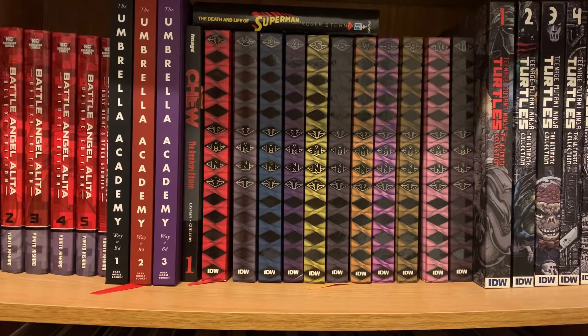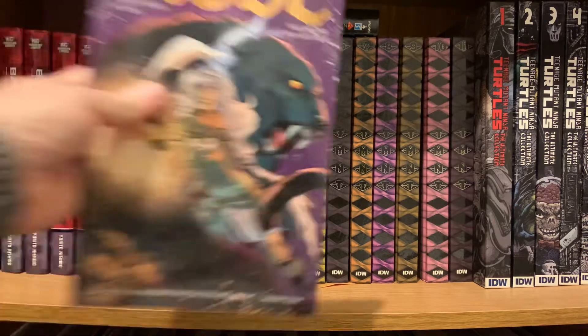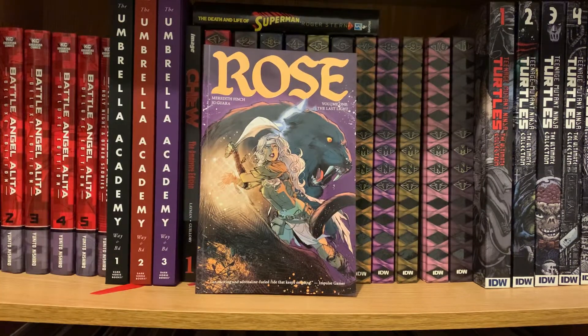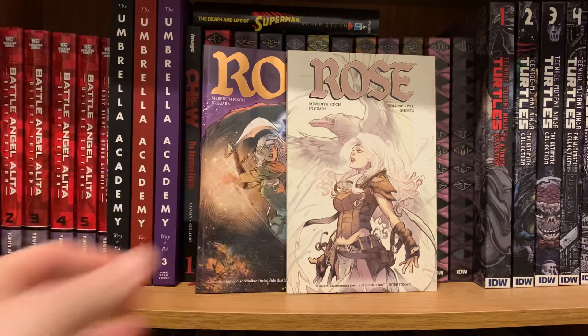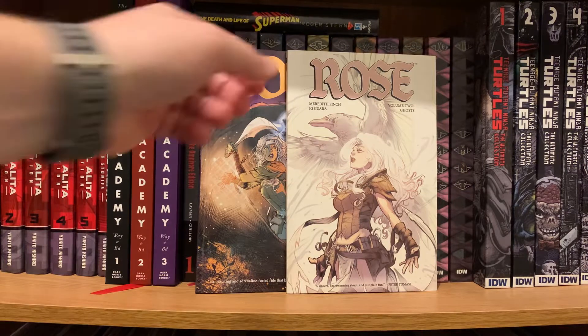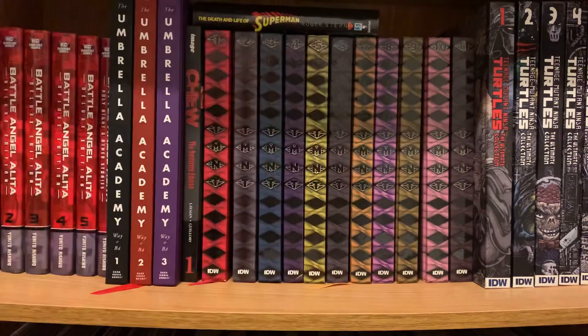If you've been waiting for some comics, here we go. I got Volumes 1 and 2 of Rose by Meredith Finch — Volume 1: The Last Light, and Volume 2: Gos. This has been on my list for a while and I found a good deal on the pair on eBay. It's a fantastic read. I know there's a Volume 3 out there so I'll have to get it; I'm not sure if the book was concluded or canceled.